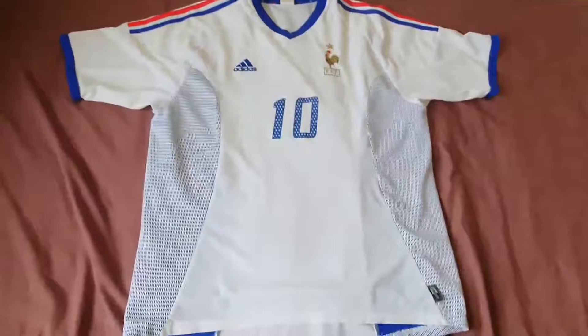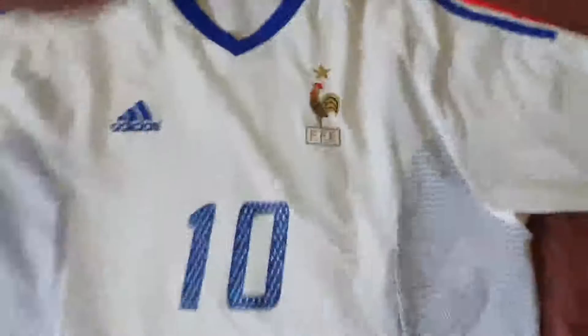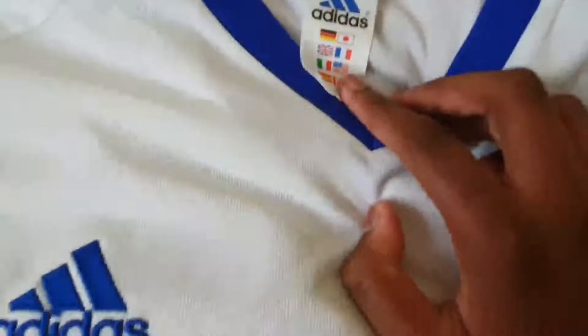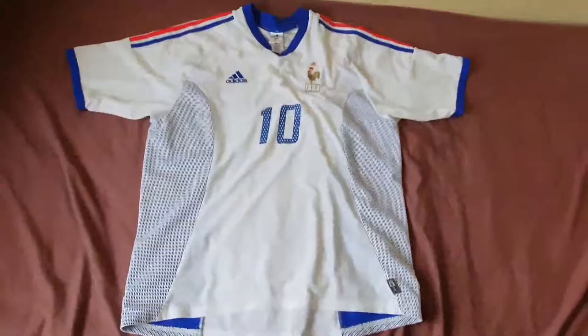It looks really good. There's the Adidas logo and the number 10 — he was wearing number 10. I really like these details, it's very nice. This is a replica as well. Look at the France symbol, it's really nice. There's not much more to say, it's just amazing. This is Adidas, it's official.